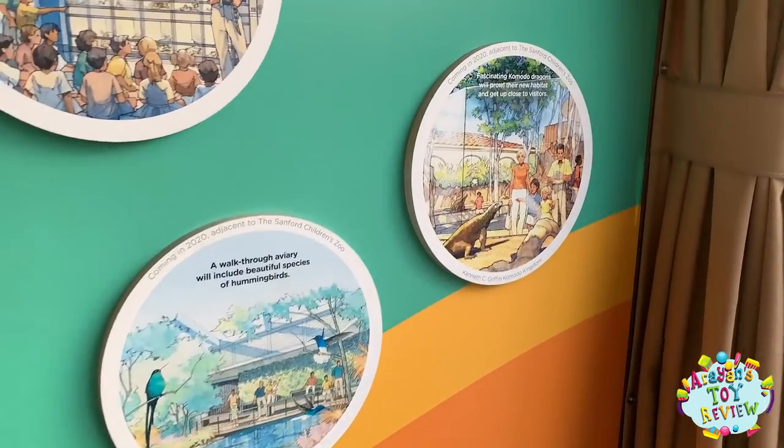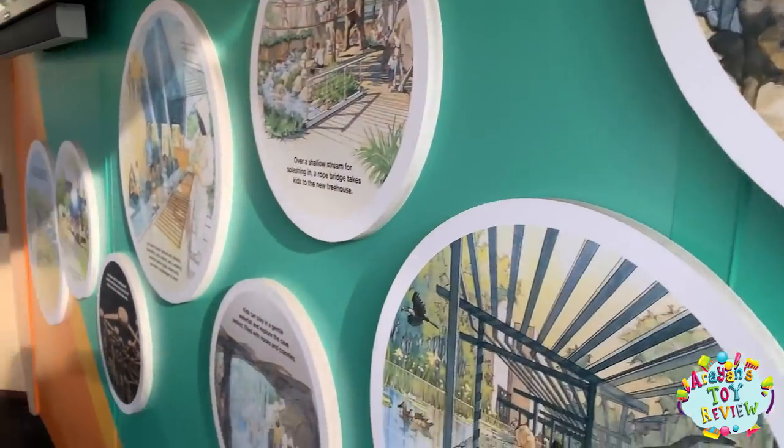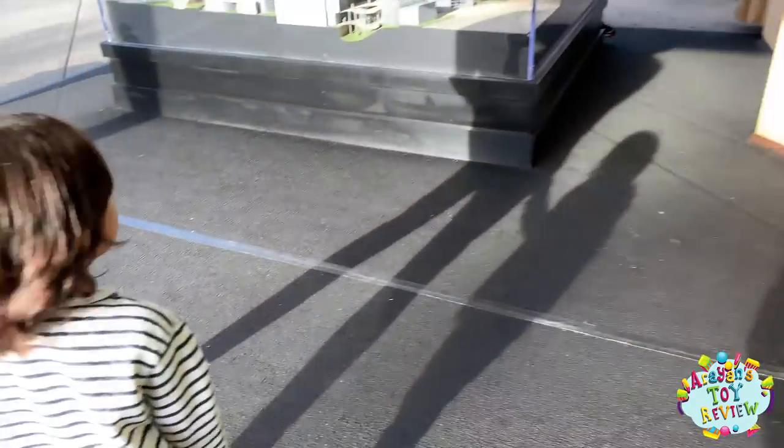Wow, they're making a new children's zoo! That looks so cool — we're going to have to come back!